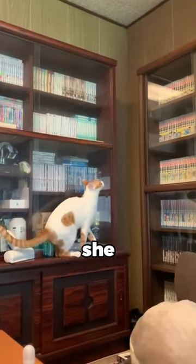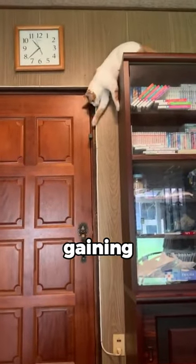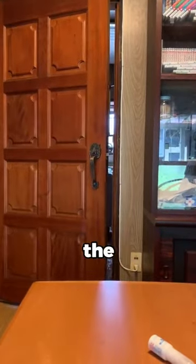Thinking for a moment, she jumped onto the bookshelf and positioned herself above the door, gaining the height advantage. From here, she effortlessly knocked the wedge away while opening the door with ease and escaping from the room.